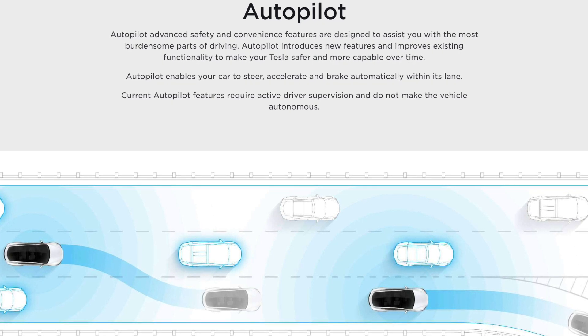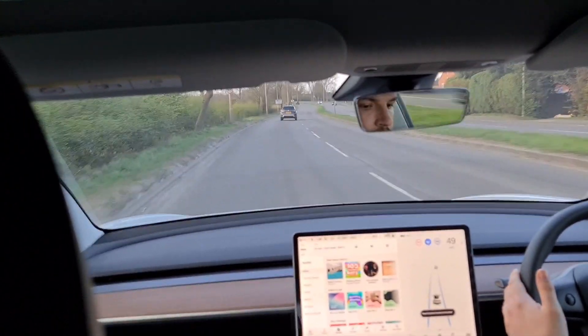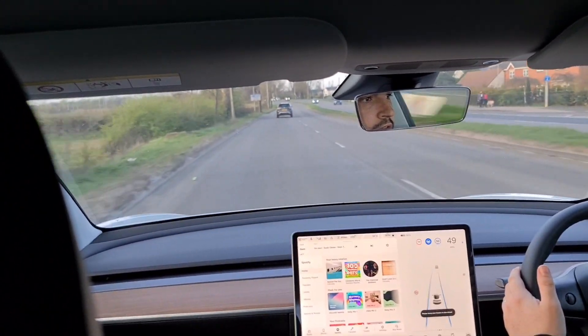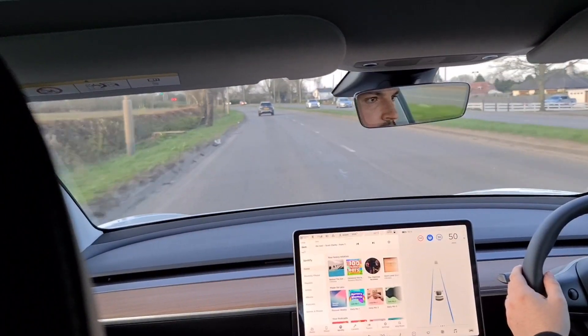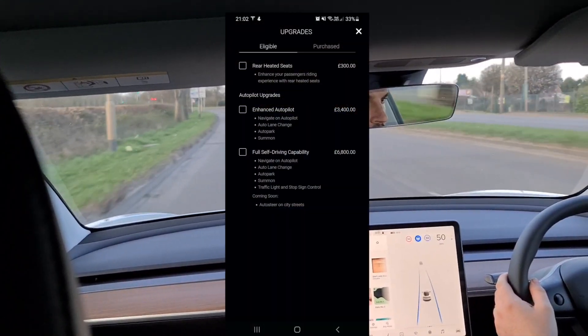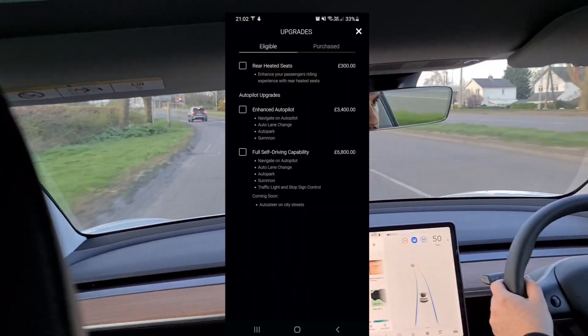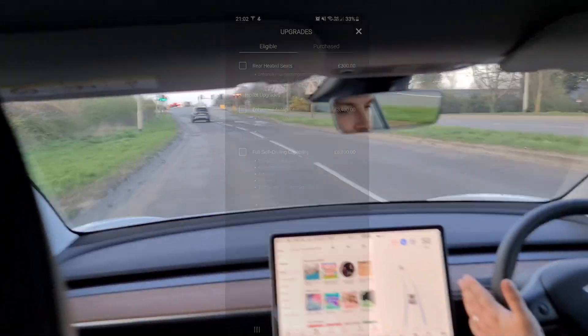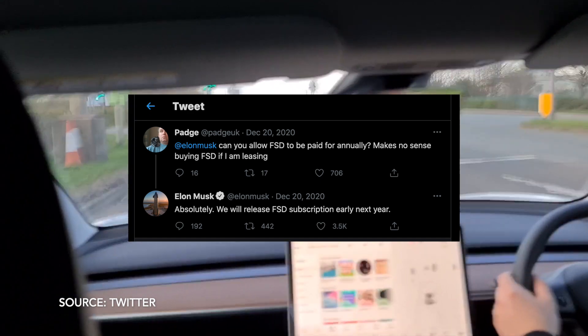Hold your horses — Autopilot is heavily aimed at motorway or highway driving here in the UK. For other types of roads and city driving, this is not yet available, but it is promised with the Full Self-Driving package, priced at £6,400 or $10,000. You can purchase the FSD upgrade at any time, whether at purchase or during ownership via the app.